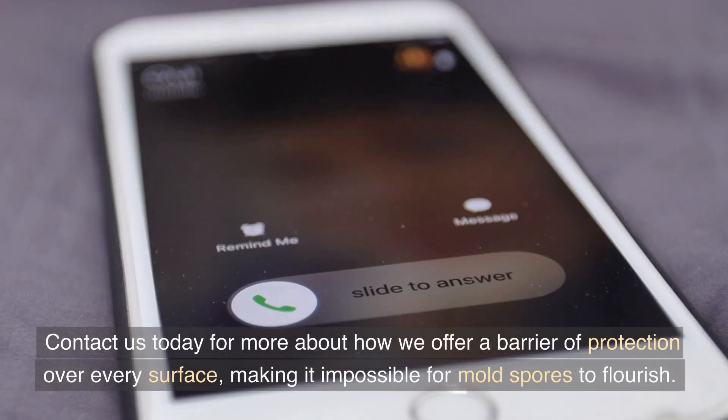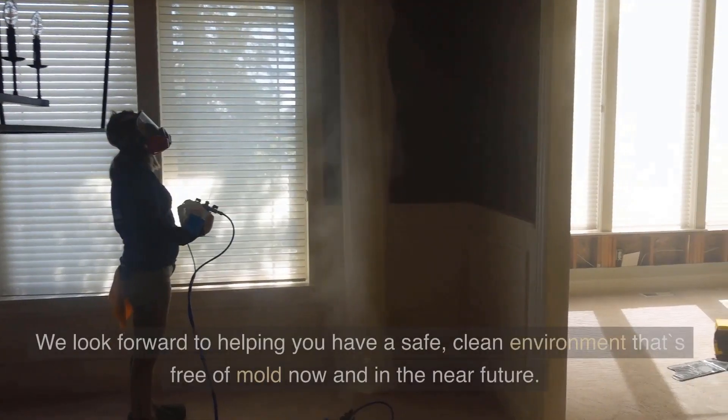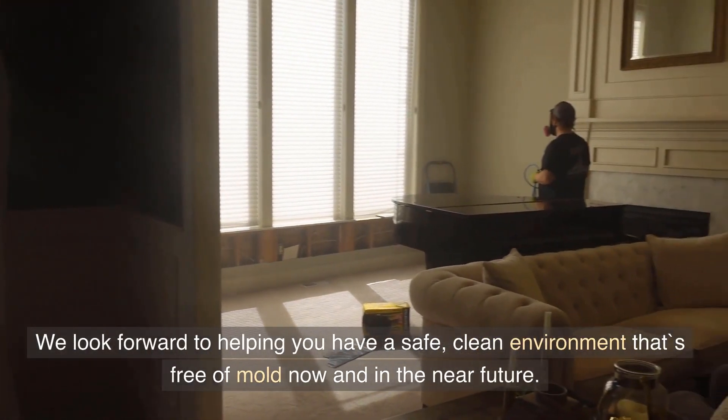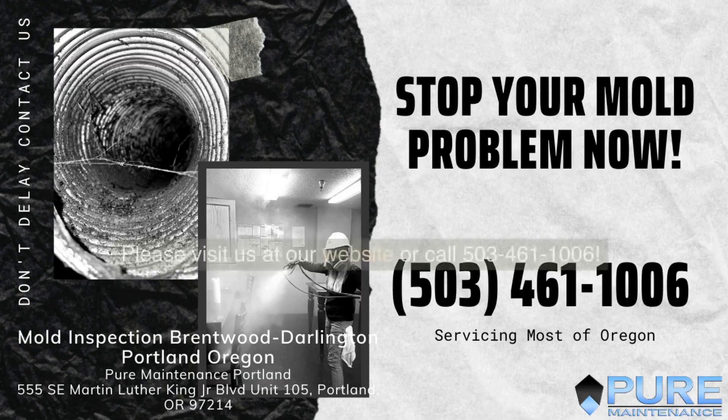Contact us today to learn more about how we offer a barrier of protection over every surface, making it impossible for mold spores to flourish. We look forward to helping you have a safe, clean environment that's free of mold now and in the near future. Please visit us at our website or call 503-461-1006.